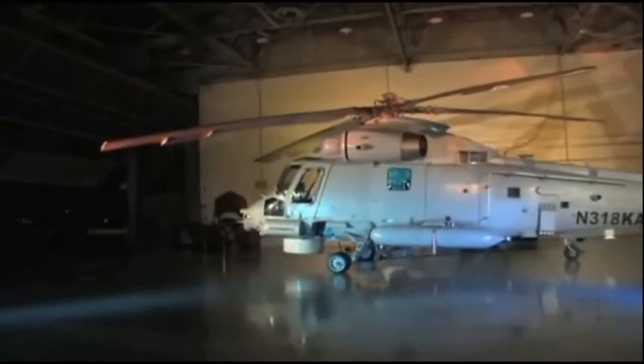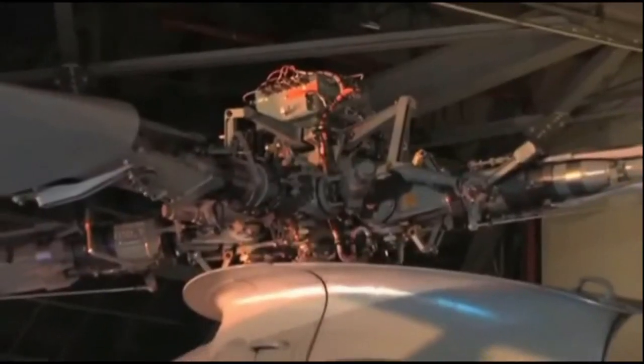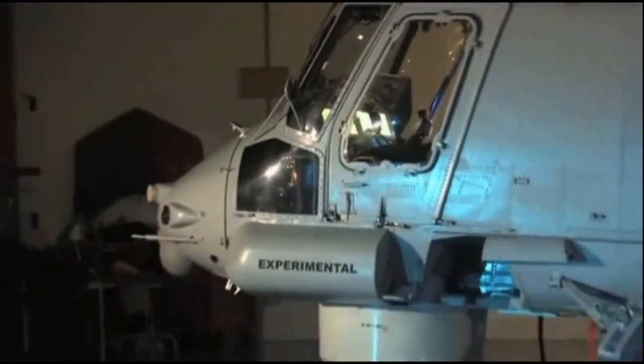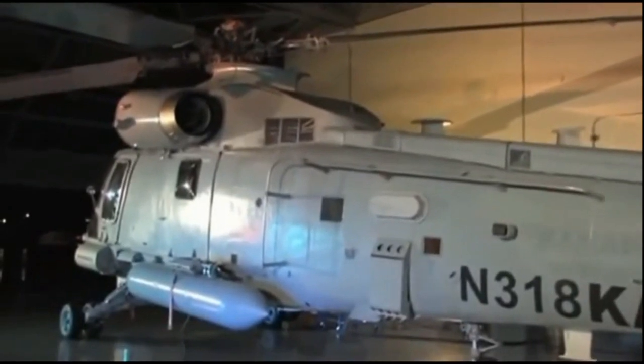The SH-2G Super Sea Sprite has the highest power-to-weight ratio of any maritime helicopter. Its robust design, outstanding stability, excellent reliability, and proven capability — with more than 1.5 million flight hours — are important benefits in the demanding maritime environment.